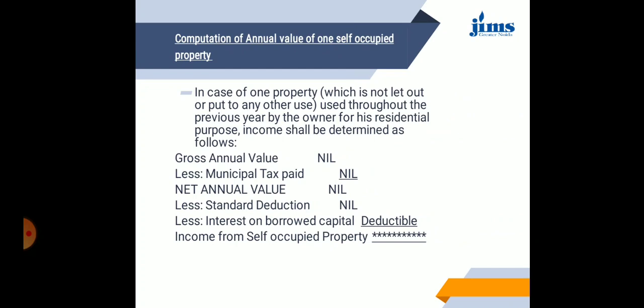How will we compute the annual value of one self-occupied property? In case of one property used throughout the previous year by the owner for his residential purpose, income shall be determined as gross annual value. From this gross annual value we deduct the annual tax paid to arrive at the net annual value, and from the net annual value we deduct standard deductions and interest on borrowed capital. After this computation we arrive at the income from self-occupied property.